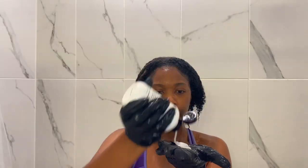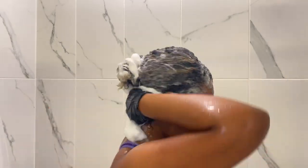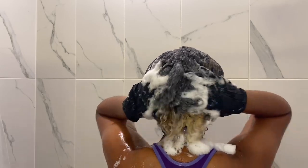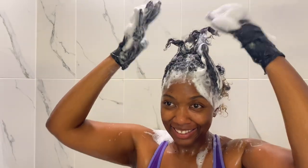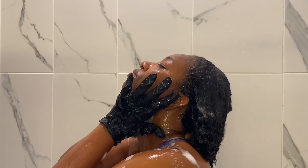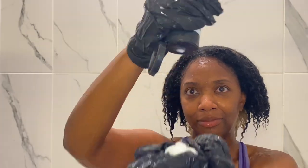Something I wasn't doing before is washing my hair twice. The second time around I go in with my bond bar shampoo, because I still want to help strengthen and revive my hair, make it a little bit stronger and healthier since it's been through the ringer. I'm just shampooing for the second time with my bond bar shampoo and then rinsing it out.